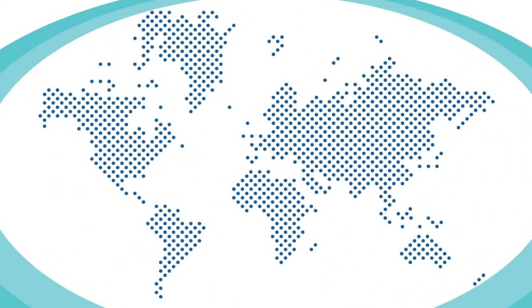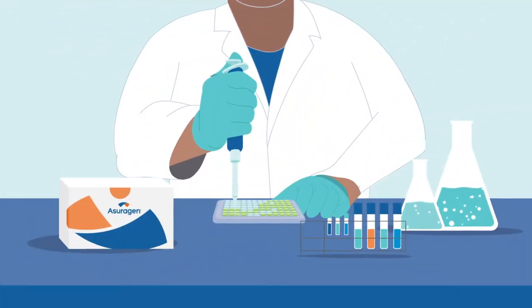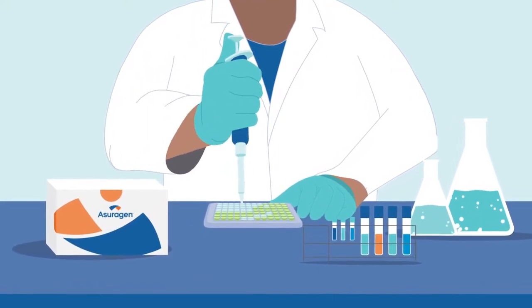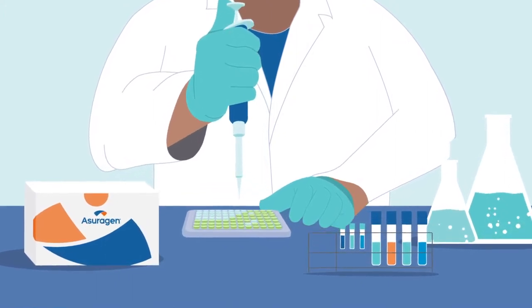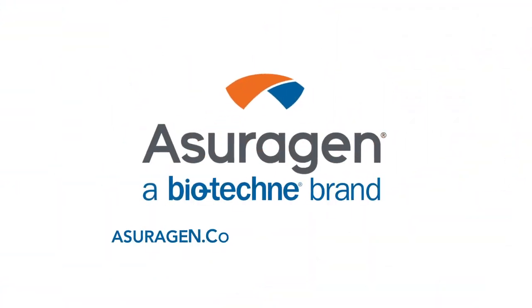Join clinical laboratories around the world using the Quantidex QPCR BCR-ABL IS Kit for its unprecedented level of sensitivity, coupled with a simple, scalable workflow to make your testing easier today. For more information, please visit our website.